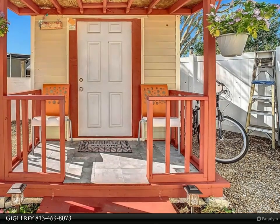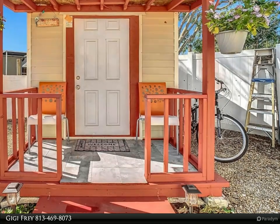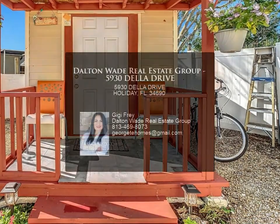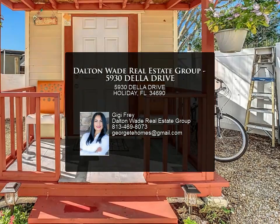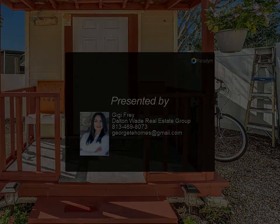As a special bonus, with a full asking price offer, the seller will include a 2013 Mazda with 134,000 miles. Don't miss this incredible opportunity — with all major updates completed, this home is truly ready for you to move in and enjoy.